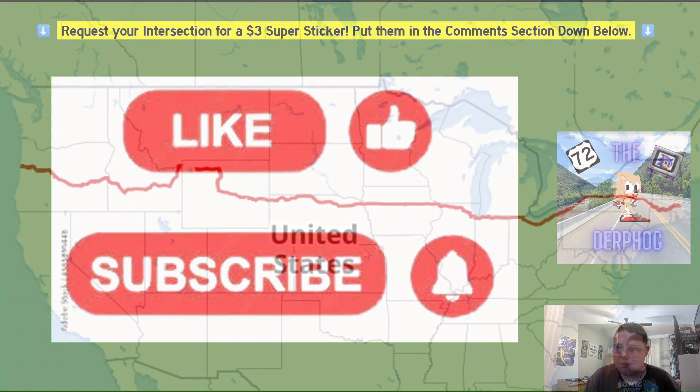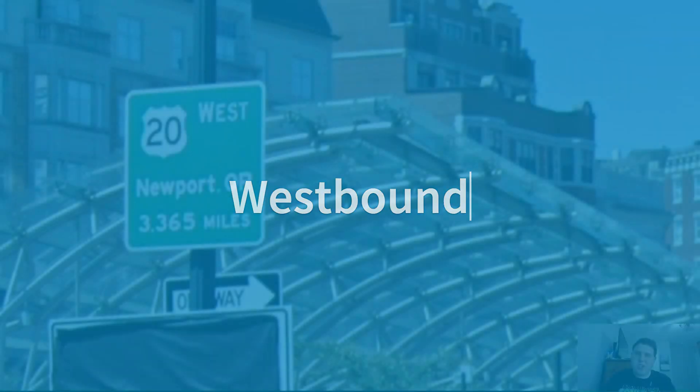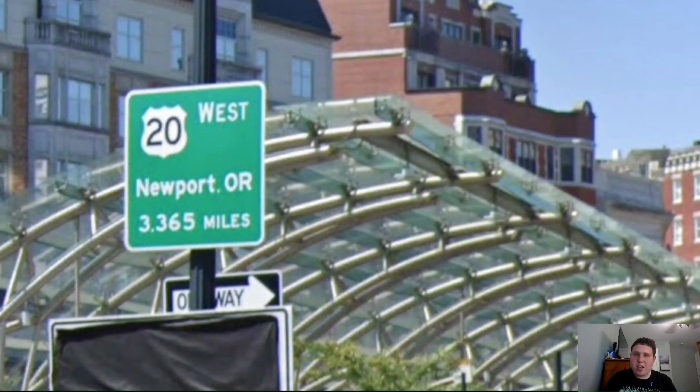So let's get on with the Highways. As you can see here, this is the entire map of US Highway 20. We're going to be starting all the way over here in Boston, Massachusetts, and traveling all the way over here to Newport, Oregon. So with that, we're going to be talking about westbound US-20. We begin at where we ended eastbound, and we have a nice US-20 West shield for Newport, which is 3,365 miles away.